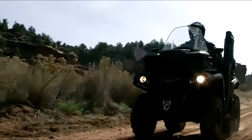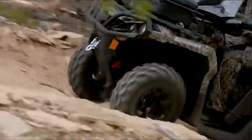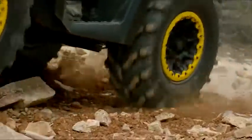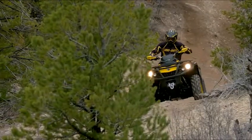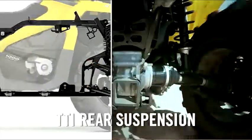These revolutionary ATVs were built using the principle of Geometric Contact Control and advanced chassis geometry that reduces unwanted vehicle behaviors by optimizing tire-to-ground contact while maintaining maximum comfort and performance. A redesigned front suspension makes for better performance in all conditions.